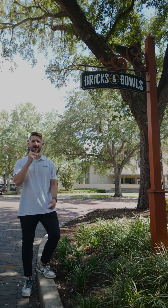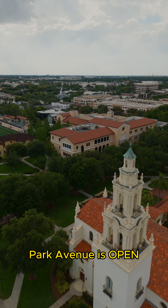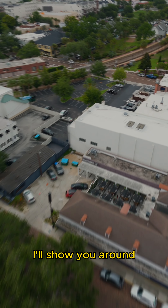Hey y'all, this is Colton with Bricks and Bowls. I'm so happy to finally announce that Bricks and Bowls Park Avenue is open. You can find us on the corner of Park Avenue and Lyman, right next to the Impeccable Pig and Southern Tide. I'll show you around.